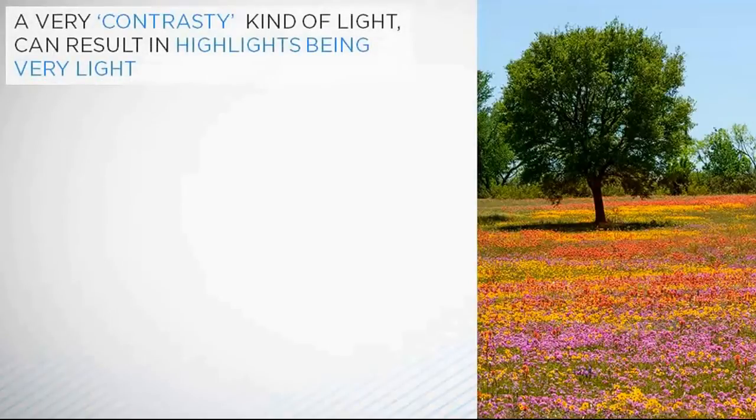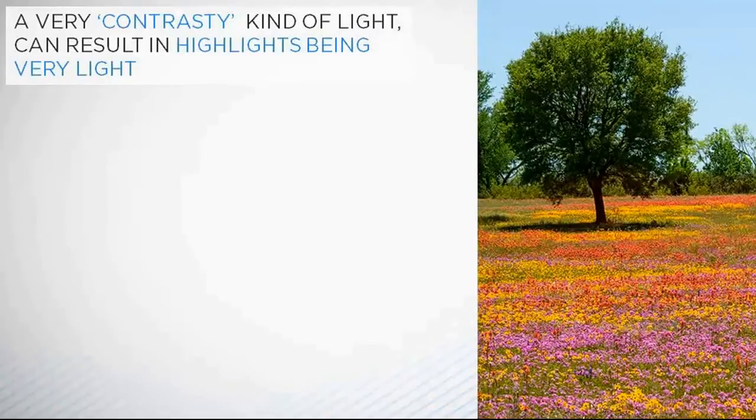This is a very contrasty kind of light, and in a photograph it can sometimes result in highlights being very light, almost burnt out, and shadow areas being dark and blocked up if the contrast range is too great for the camera to cope with. The human eye and brain is much better at coping with contrast and seeing detail in both highlights and shadows than a camera sensor is.